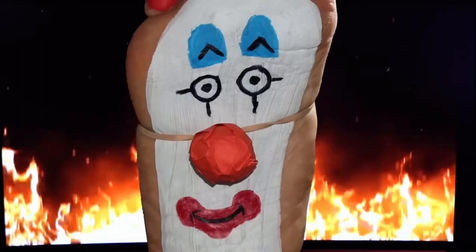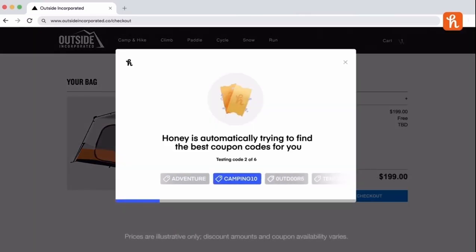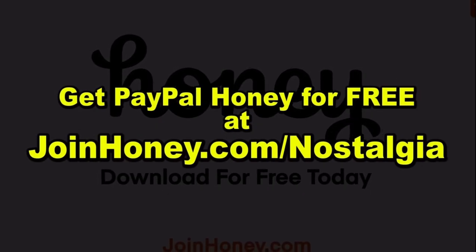But Honey doesn't just work on desktops. It works on your iPhone, too. Just activate it on Safari on your phone and save on the go. If you don't already have Honey, you could straight up be missing out. And by getting it, you'll be doing yourself a solid and supporting this show. Get PayPal Honey for free at joinhoney.com slash nostalgia. That's joinhoney.com slash nostalgia.